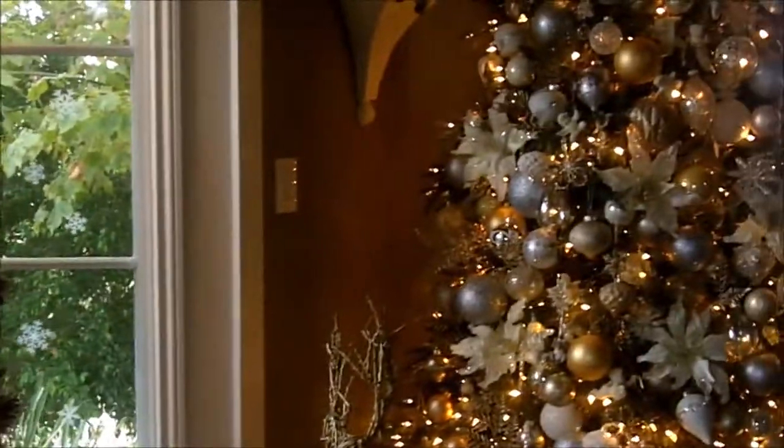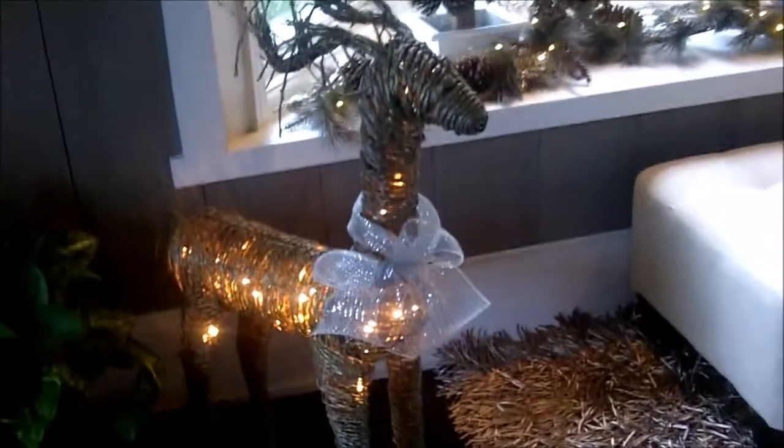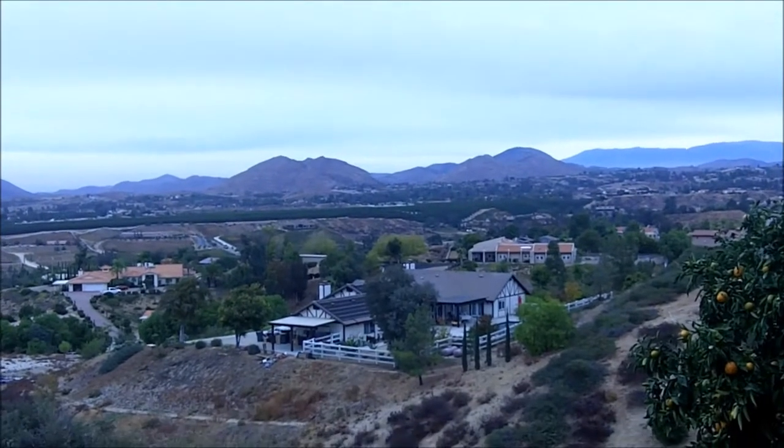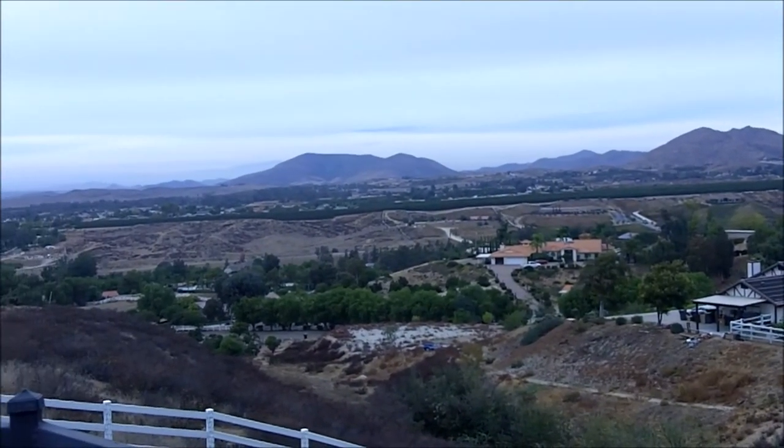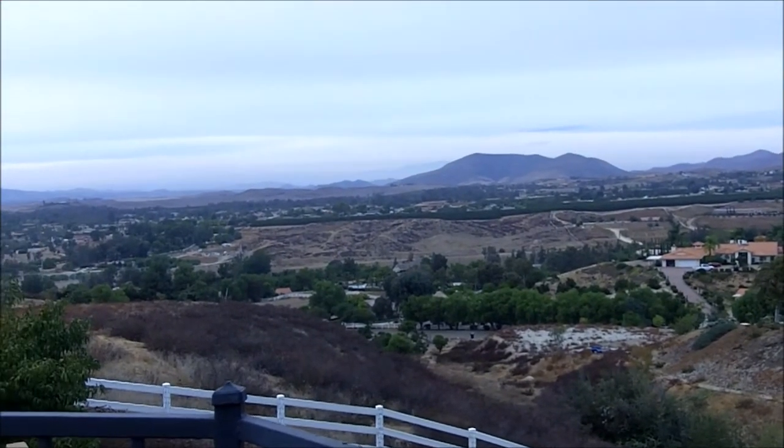These are all renovated — the windows and the floor were renovated, the rest is a repair. Beautiful view out the back of this house of the Temecula Valley.